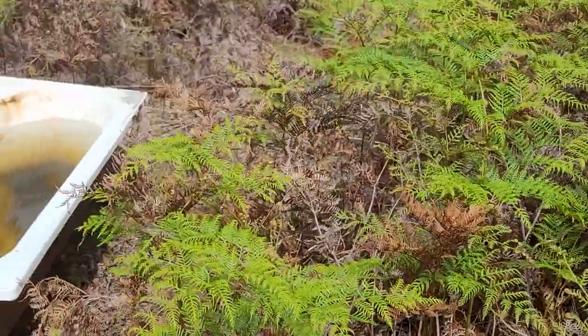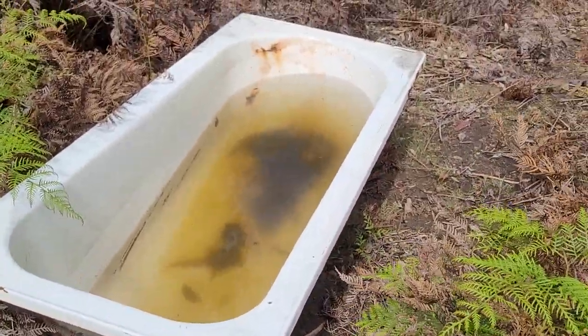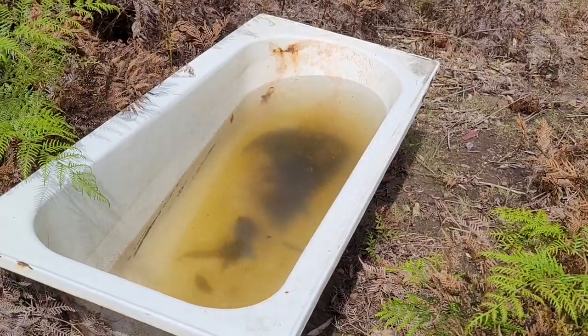So when you come to King Lake, if you want a bath there's one all set up for you here — looks a bit disgusting though.